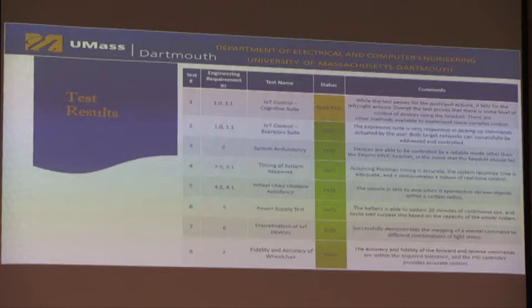The test results classify each engineering requirement as passing, failing, or a conditional check. The most notable requirement that was not fully passing was IoT control using the cognitive suite. The cognitive suite was not as reliable because we were only able to reliably communicate two commands using the headset, whereas we initially intended four commands for four directions of the RC car — forward, reverse, left, and right. Instead, we used two cognitive commands combined with the expressive suite to determine whether we were controlling forward/reverse or left/right.